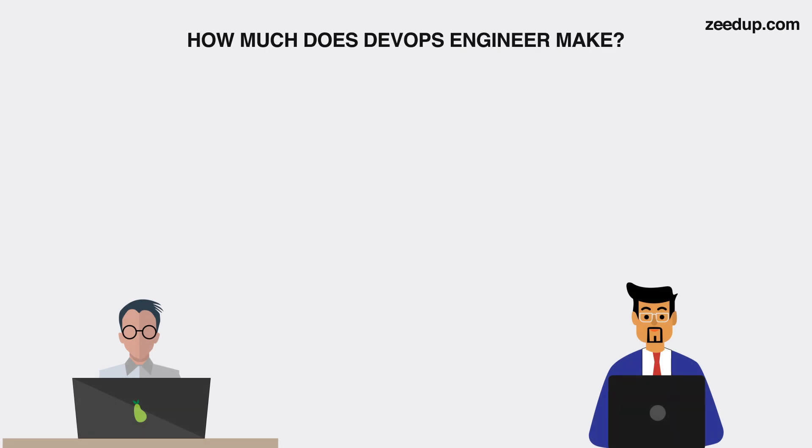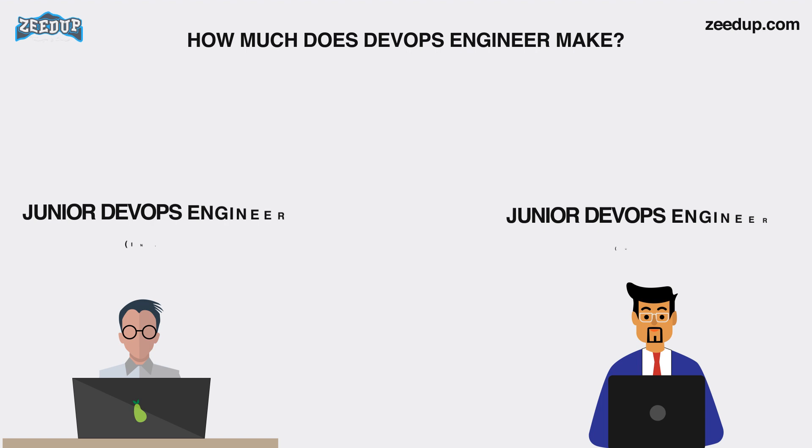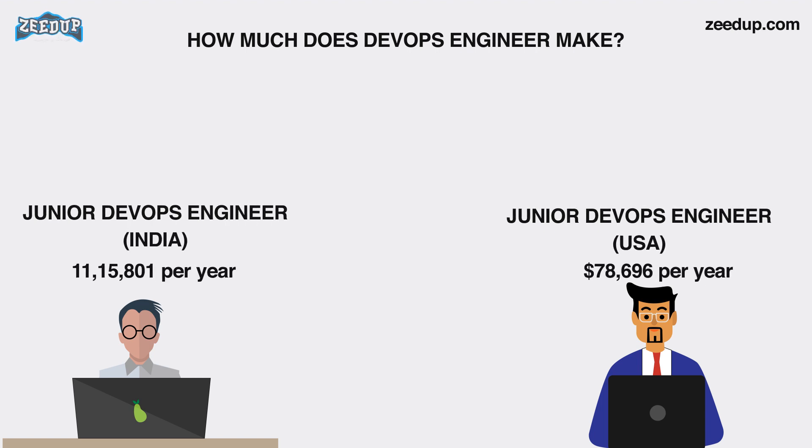How much does a DevOps engineer make? DevOps is one of the most trending IT professions, which is why there are plenty of opportunities. As a result, the pay scale even for junior-level DevOps engineers is quite high. The approximate salary of a junior DevOps engineer in India is ₹11,15,801 per year. The average salary for a junior DevOps engineer in the United States is $78,696 per year.